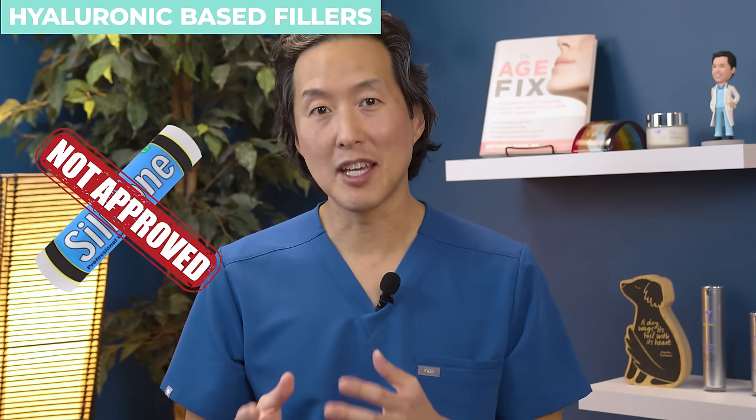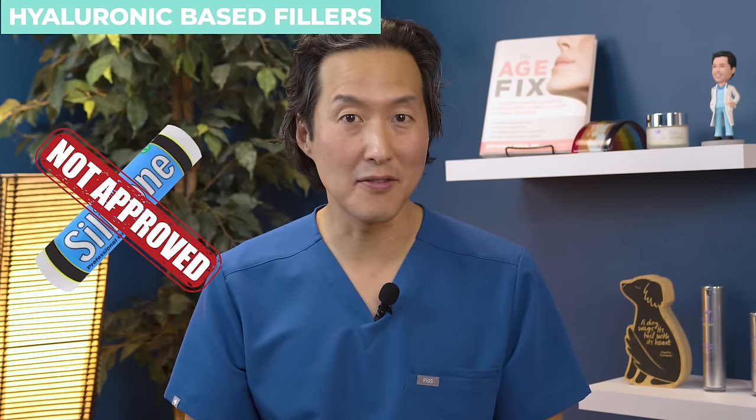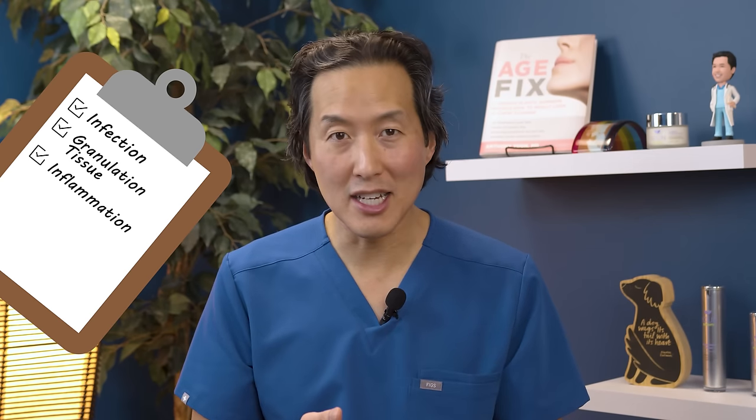Silicone is not FDA approved for cosmetic injection in the face. When you inject a permanent filler like silicone it can have late-onset problems like infection, granulation tissue, and inflammation — but it won't necessarily create that absolutely horrible, disturbing problem that she had with that cheek that we saw earlier.